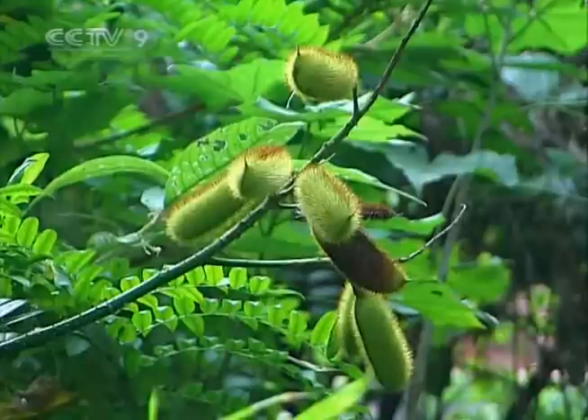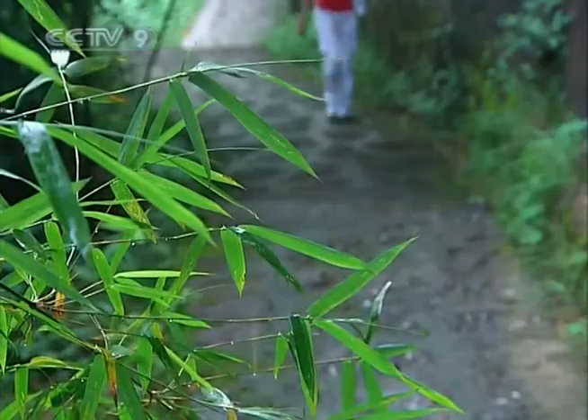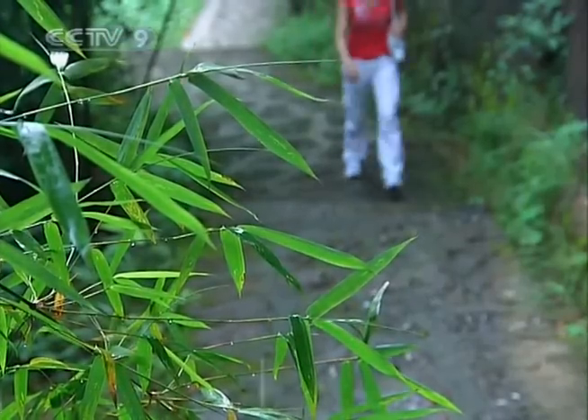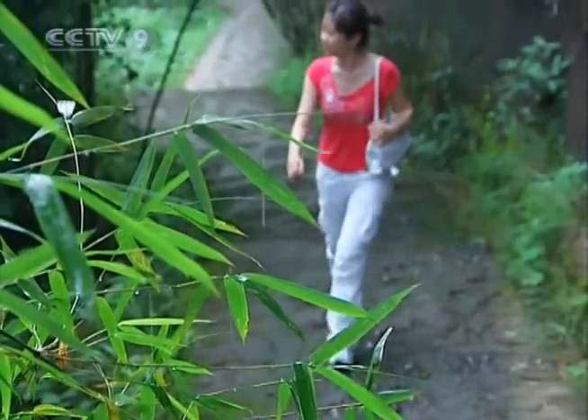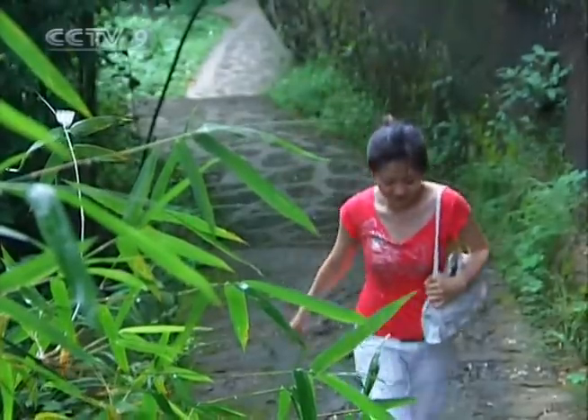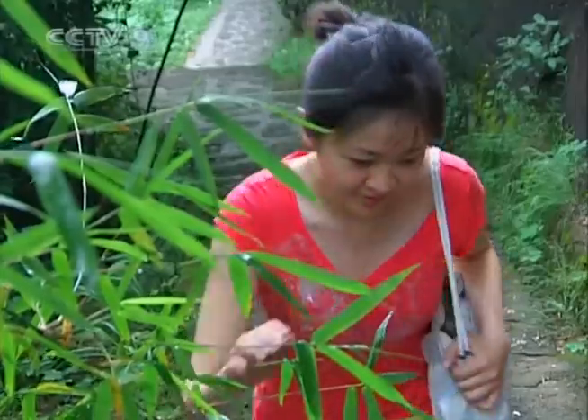Danxia Mountain possesses everything you'd expect from a famous mountain. It's grand. Its rocks are strangely formed. The path upwards is dangerous, and the scenery is charming. Climbing up the mountain — we'll see you next time.